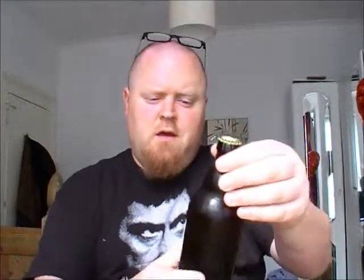Hi guys, I'm Viking Ale. I'm going to be reviewing the beer that was sent to me by Jens from Germany. Thank you, and this is their...